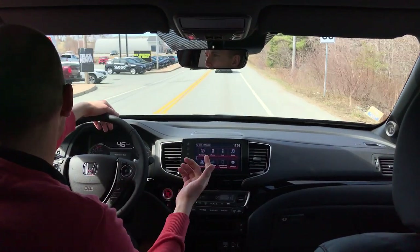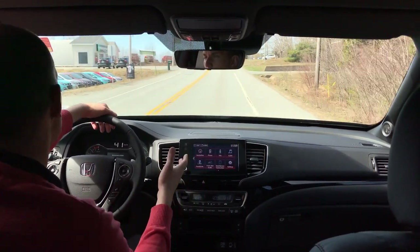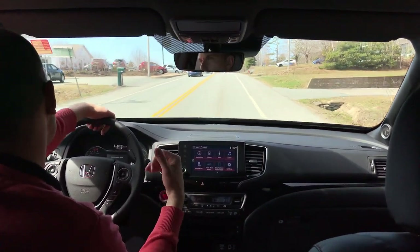The other neat thing too is, where we had talked about the in-bed speaker, this is where you would use it. You just hit a button, press on, and any music that you have playing through here will start playing through the back.